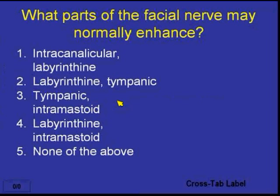Again: intracanalicular and labyrinthine — number one; labyrinthine and tympanic — number two; tympanic and intramastoid — number three; labyrinthine and intramastoid — number four; or number five, none of the above.